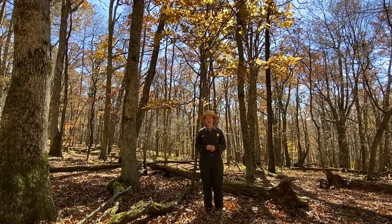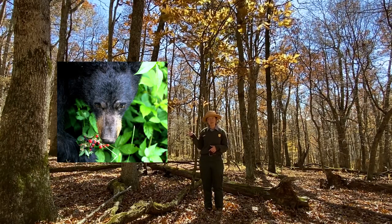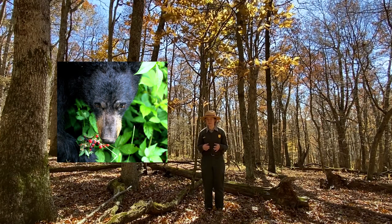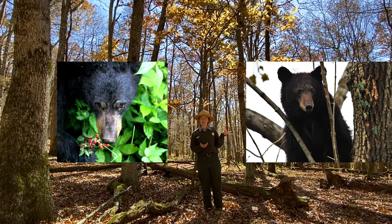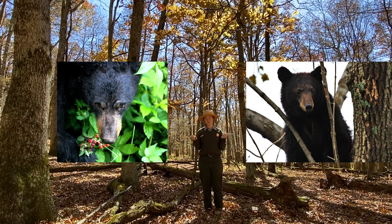Should our mother bear snack on berries and fish and then go into hibernation, or a period of long sleep? Or should our mother bear snack on those berries and fish and get up in the wintertime if she needs to eat things like tree bark? Which do you think?